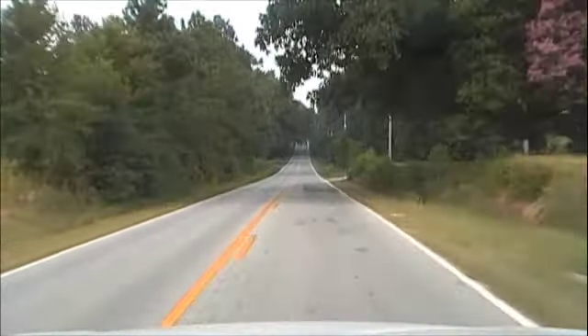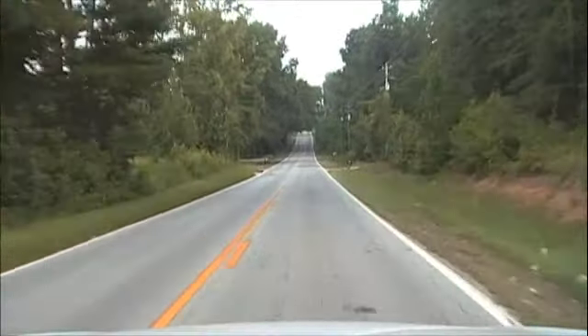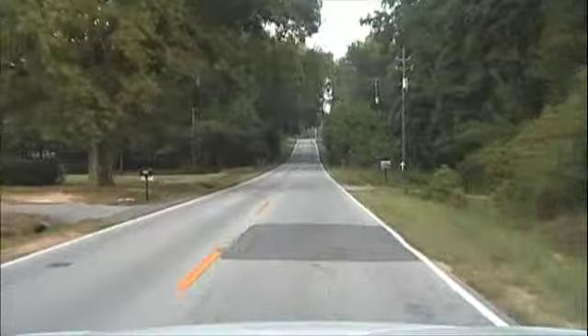There are a couple of little rough spots on this road, but nothing real dangerous. Just keep your eyes open and look for pavement patches.